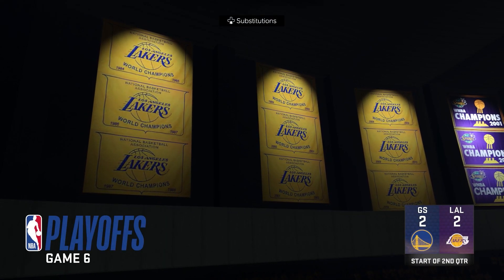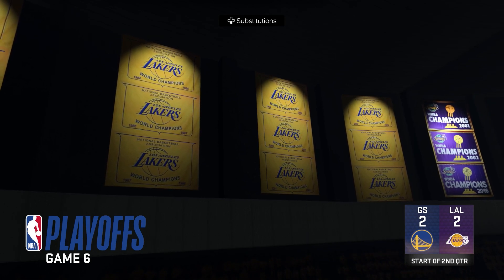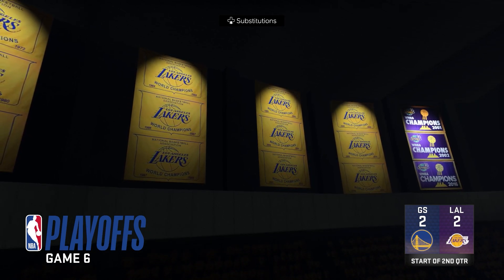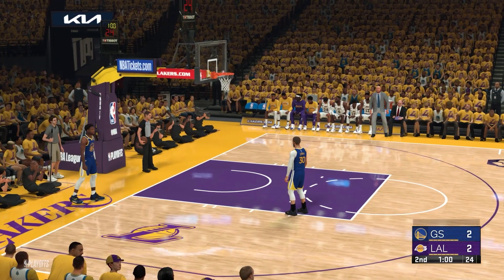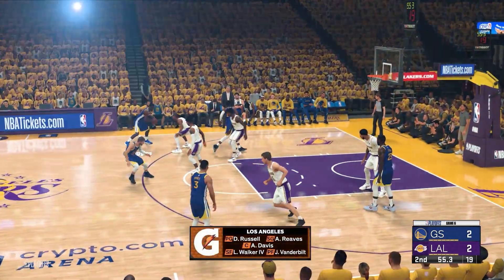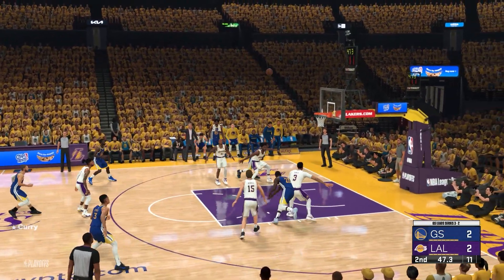Welcome back to 2K Sports, everybody. This game six is getting started, and from what we've seen from the Lakers, things have gone the way they wanted here in the first period. Sometimes you have a quarter where everything just goes according to plan — a superb start to this game for them. They've got Lonnie Walker, Jared Vanderbilt out there with Anthony Davis, then D'Angelo Russell, and Reeves in at the shooting guard position.